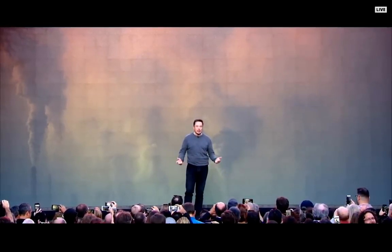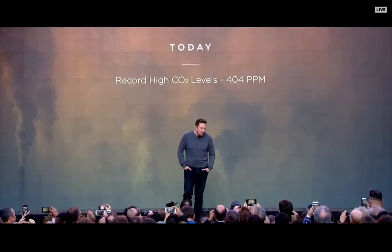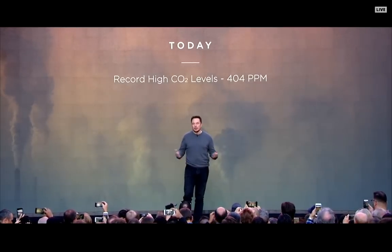I'll start off by talking about the reason why we're doing this, which is, as you may have read, we're reaching record CO2 levels. Global warming is a serious crisis and we need to do something about that.